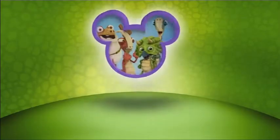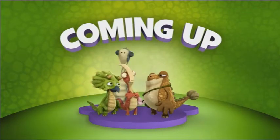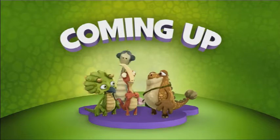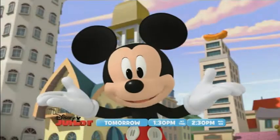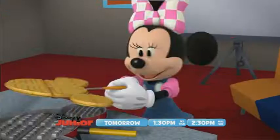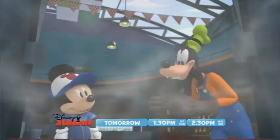Hello everybody, welcome to another continuity analysis review here on this YouTube channel. Today's continuity of interest is Disney Junior Asia. This is a many-part series and this is just yet another part of this continuity analysis review we do here on this channel.